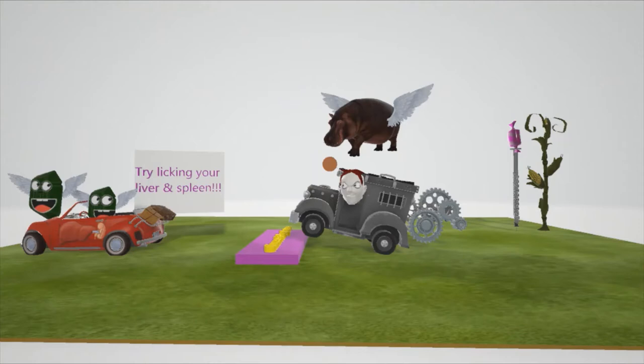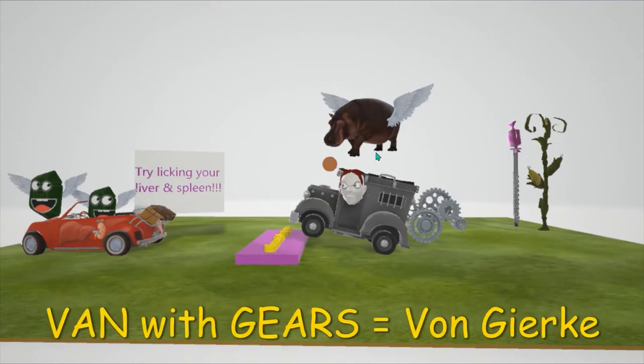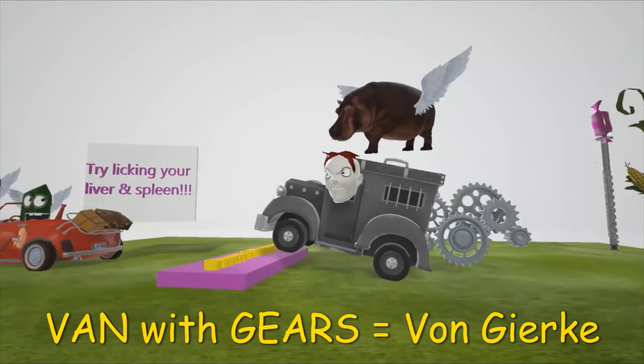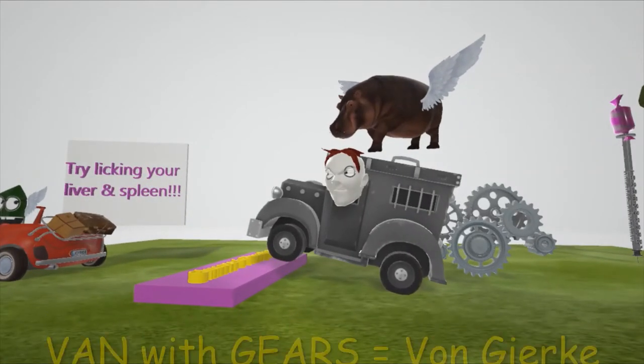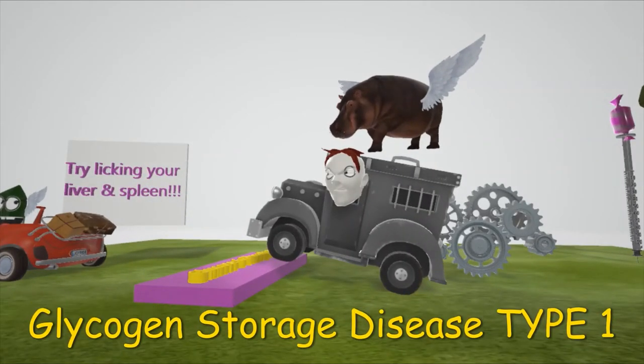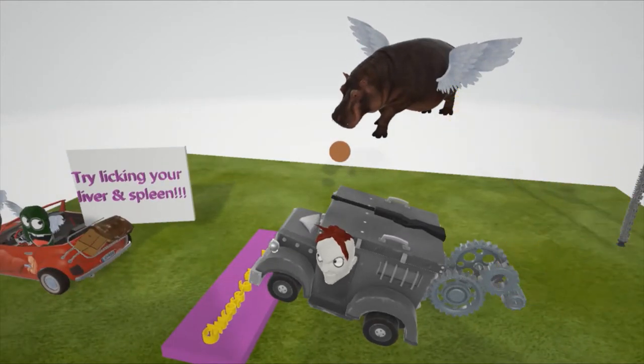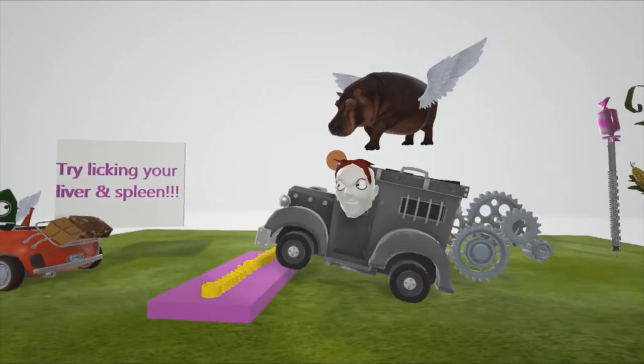Welcome to our scene on Von Gierke disease, represented by this van over here with gears on it. This guy's in this van with gears in it for Von Gierke disease. Von Gierke disease is glycogen storage disease type 1, represented by the gun on top of the van — a gun in our scenes is for type 1.